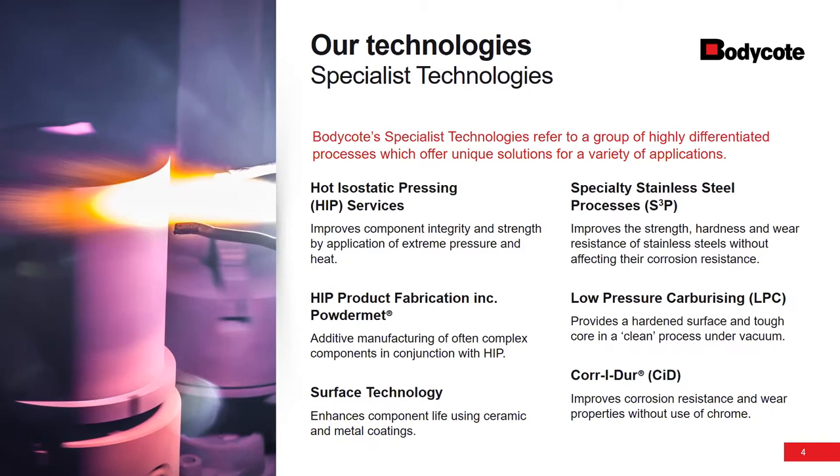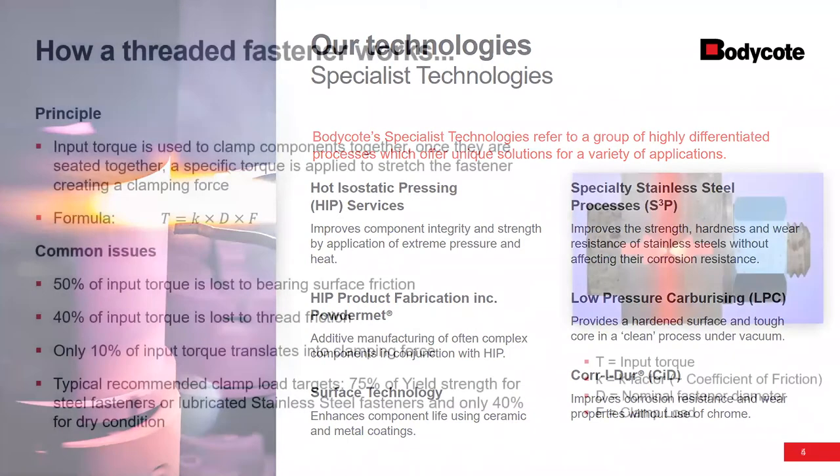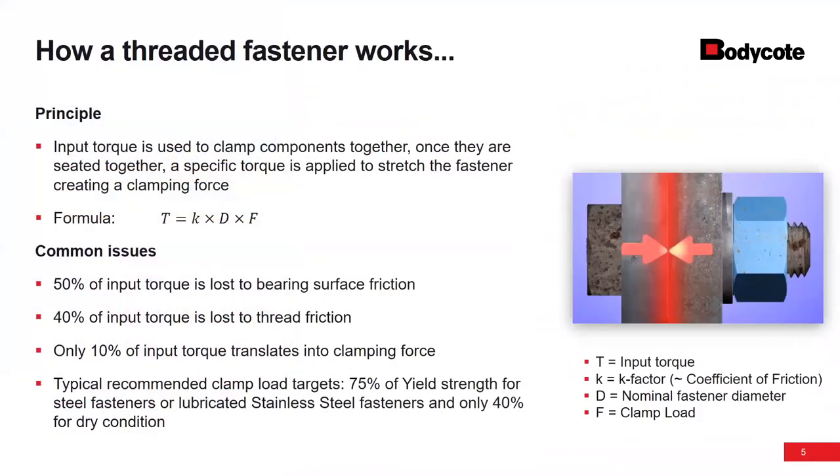What we're going to be talking about today is the basics about stainless steel fasteners, some of the challenges with stainless steel fasteners, and then moving into our process and some of the particular applications that might be of interest to you. Some of this might seem very basic to many of you who have been in the industry quite some time, but I wanted to really start at the ground level.